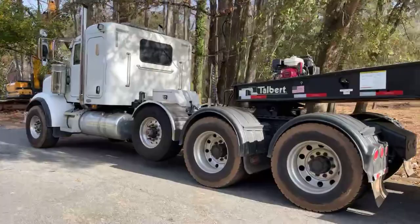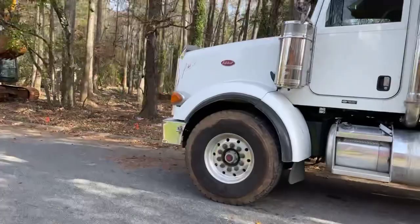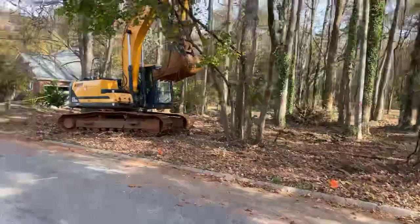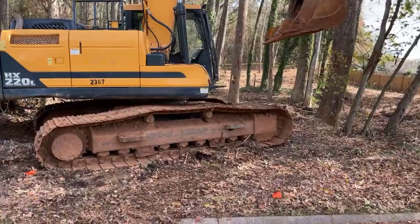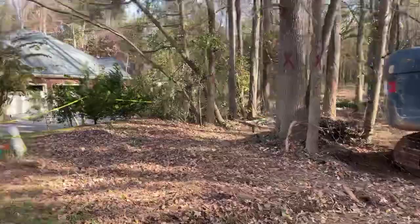Good old Peterbilt truck — that's my favorite semi truck right there. Just barely got this dinosaur in here. It's a very strong machine; it's a little overkill for jobs this size, but it gets it done quick and that's what I like about it.